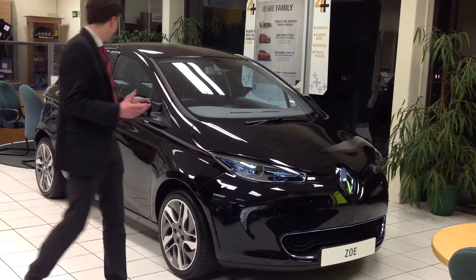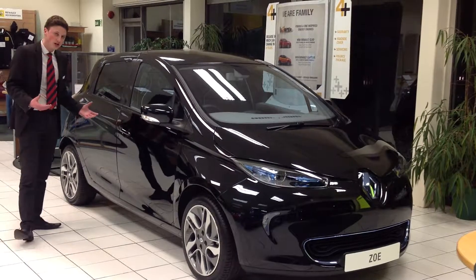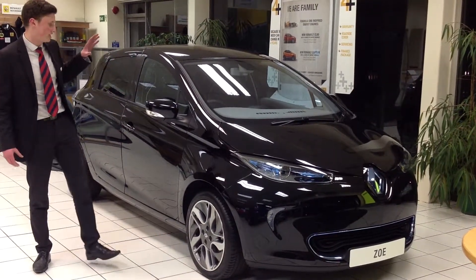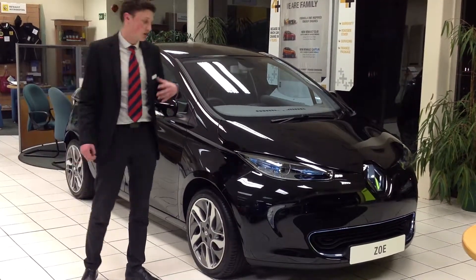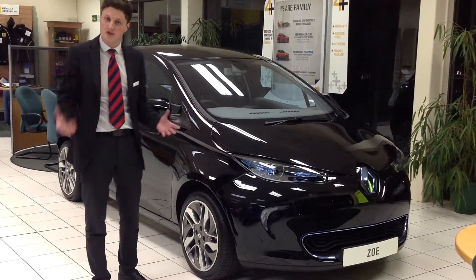Now the Zoe comes as five doors as standard, so you've still got the practicality of the equivalent petrol or diesel model. On this particular spec we've got here, you get a touch screen satellite navigation system, cruise control, climate control, automatic headlights and automatic wipers. So again, it's got the same fill of equipment you would expect from the petrol or diesel equivalent.